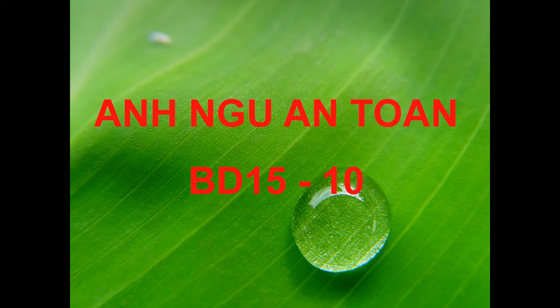Number thirty-eight. What is the purpose of the call? Number thirty-nine. What does the man complain about regarding the product? Number forty. What does the woman suggest the man do?